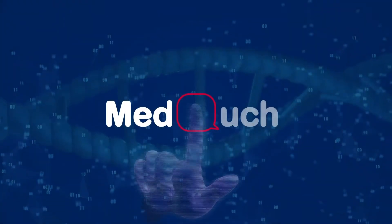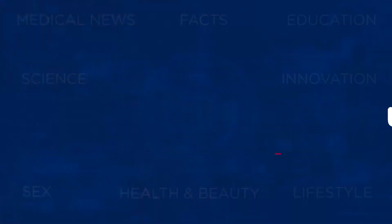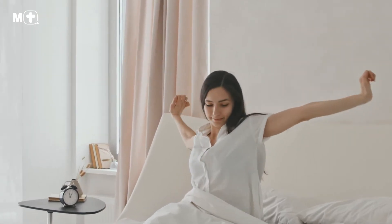Hello, and welcome to MedTouch, the best place to find the right medical information. When creating the ultimate sleep environment, lighting has the most dramatic impact on our sleep quality.